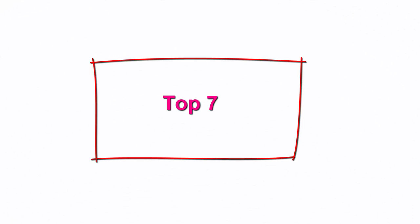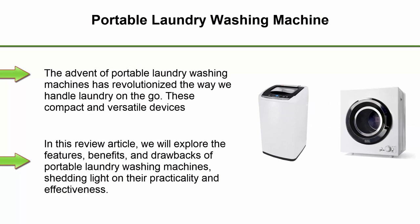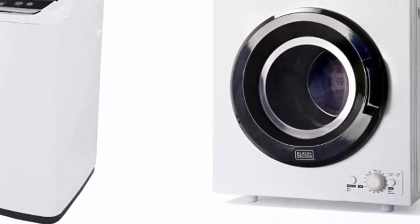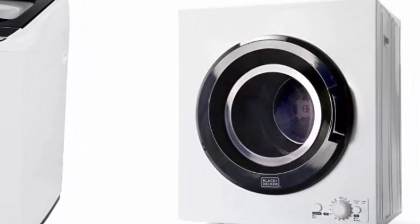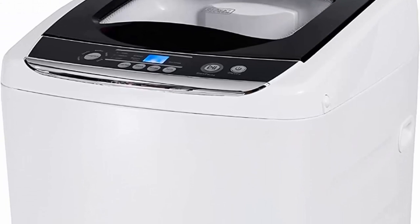Top 7: Portable Laundry Washing Machine. The advent of portable laundry washing machines has revolutionized the way we handle laundry on the go. These compact and versatile devices offer a convenient solution for individuals and families seeking to maintain cleanliness and hygiene even in the absence of traditional laundry facilities. We will explore the features, benefits, and drawbacks of portable laundry washing machines, shedding light on their practicality and effectiveness.